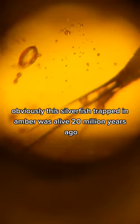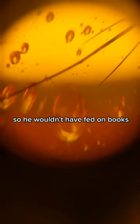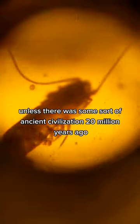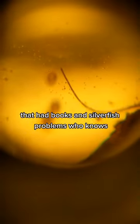Obviously, this silverfish trapped in amber was alive 20 million years ago, so he wouldn't have fed on books unless there was some sort of ancient civilization 20 million years ago that had books and silverfish problems. Who knows?